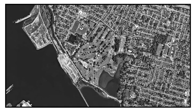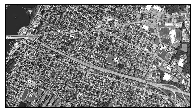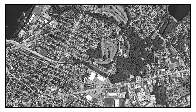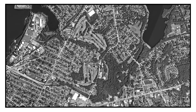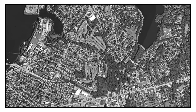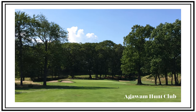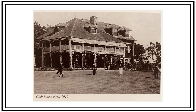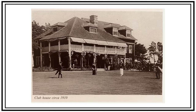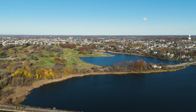Metacomet didn't start where it is now. The original course was laid out in 1901, a few miles north. Then in the late 1910s, the Agawam Hunt Club purchased the golf course that the Metacomet Golf Club had had at that time, and so the members went looking for a new property. They settled on the site that we all know and love today, right there on Veterans Memorial Parkway, and they built a new course.